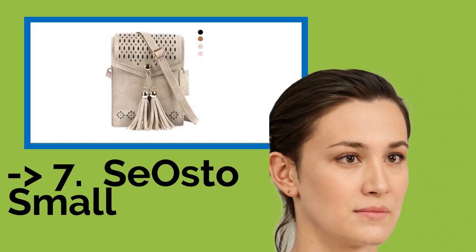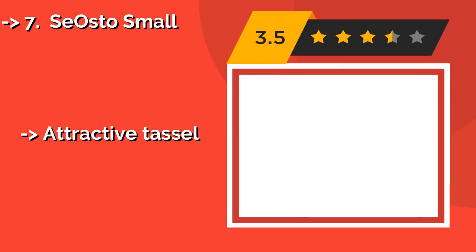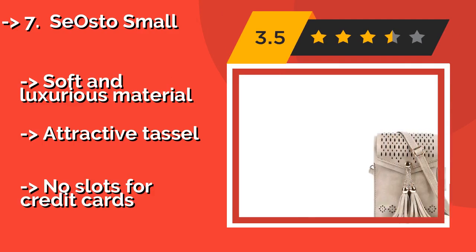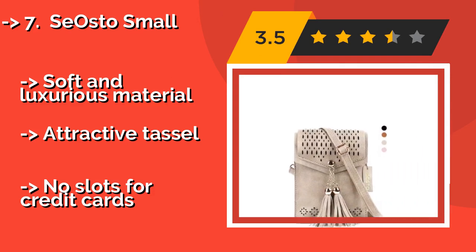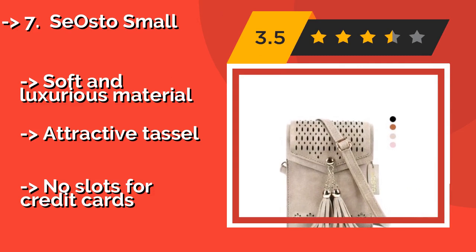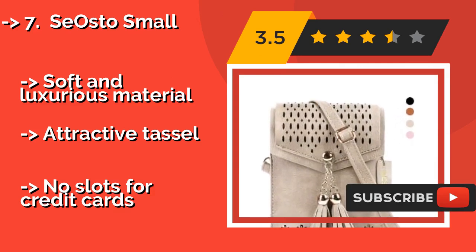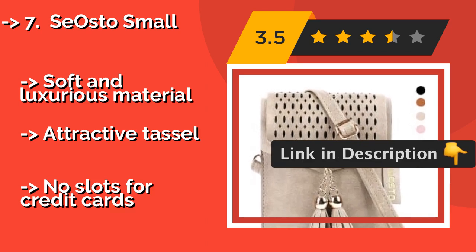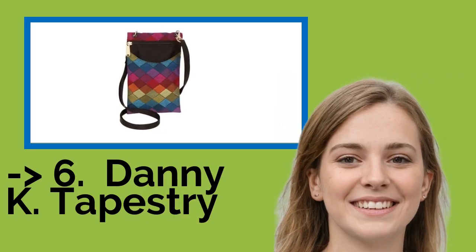Number 7: Sayasto Small. For quick errands, when there's no reason to unleash the full power of your regular purse, take the Sayasto Small, approximately $12, along with you. The tan color goes with both dark and light outfits, and it's easy to adjust the strap to fit your height. Soft and luxurious material. Attractive tassel. But no slots for credit cards. You should look into this product.